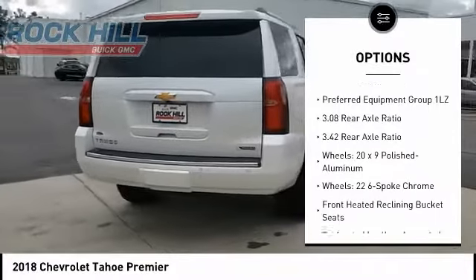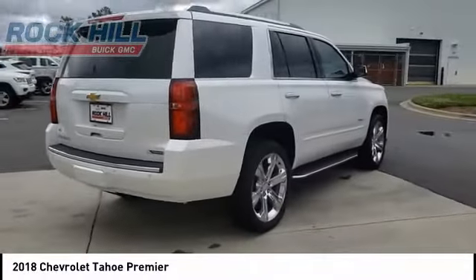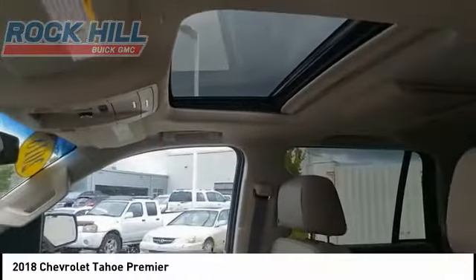Additional features include remote keyless entry, fog lights, rain-sensing wipers, four-wheel disc brakes, and remote vehicle start.